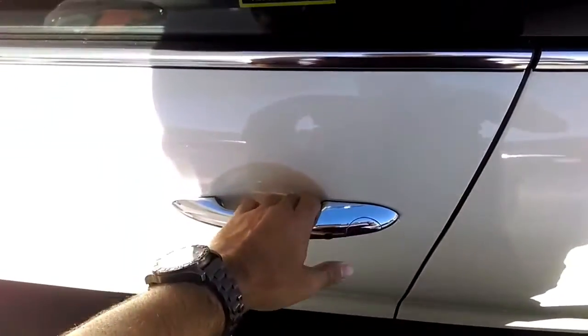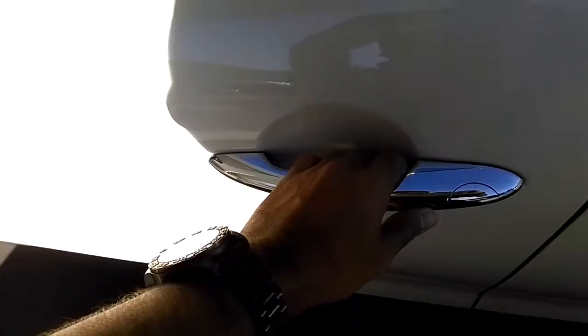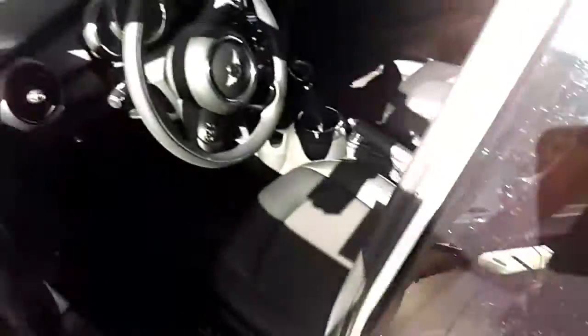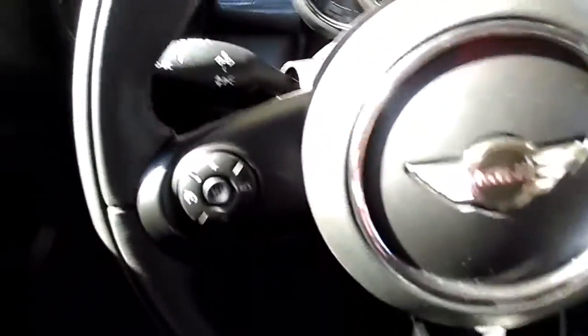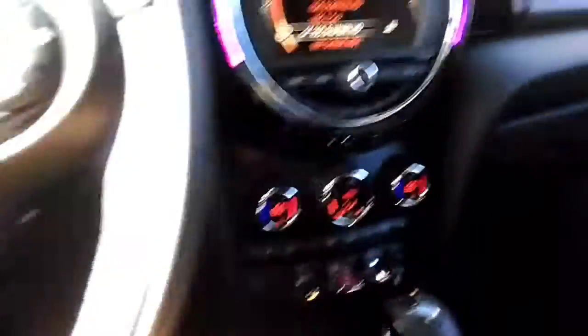Let's go inside. You have keyless entry — oh, I locked it, let me open it right now. There we go. So as you can see, I'm inside the car. You have a voice command system, which works even with my accent. You have Bluetooth and heated seats.